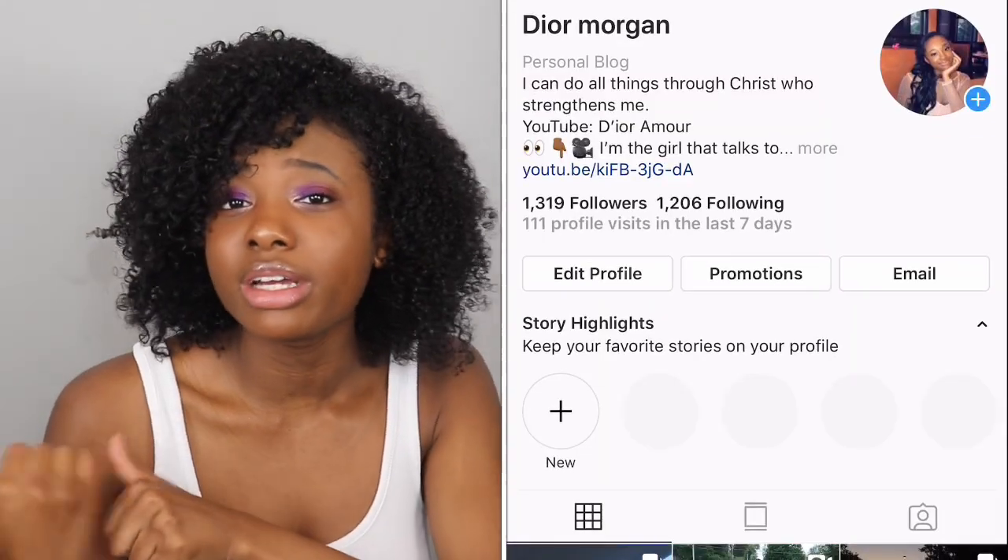Hey guys, what's up, what it do? Welcome back to my channel — if you're new, my name is Dior. Today I'm going to be showing you guys what I got from my local Goodwill. But before we get started, I just want to apologize for my voice — I woke up and lost my voice, like completely gone. So a thousand dollar reward for whoever can find my voice! Anyway, today I'm showing you what I got from the thrift store. Also, I want you guys to follow me on my social media — my Instagram will be either over here or over here, and I follow back. So without further ado, let's just hop right into this video.